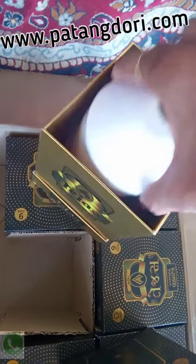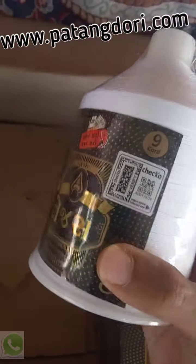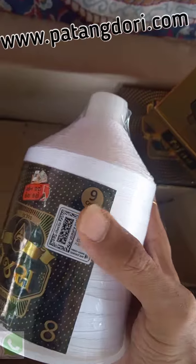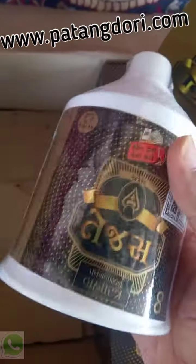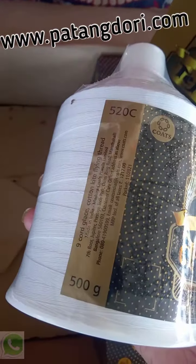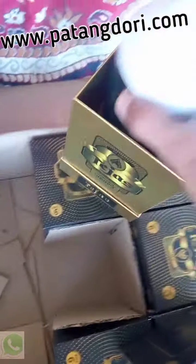The Coats brand has introduced a new feature this year to check the authenticity of their products. You can check the QR code on the label — just download the Checo application and scan the code to verify whether the product is genuine or not. It's a prevention against fake products.